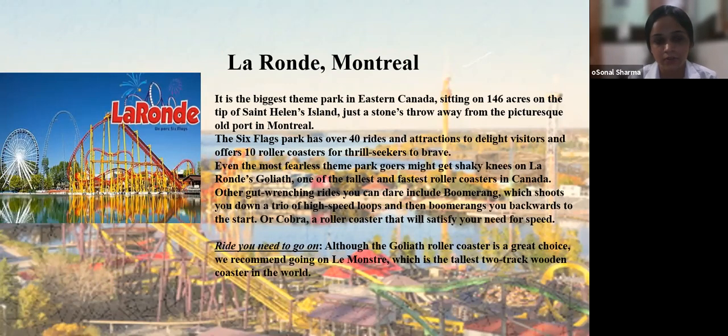Last is La Ronde in Montreal — the biggest theme park in eastern Canada, sitting on 146 acres on the tip of Saint Helen's Island, just a stone's throw from the picturesque Old Port of Montreal. This Six Flags park has over 40 rides and attractions and offers 10 roller coasters for thrill seekers. Even the most fearless theme park goers might get shaky knees on La Ronde's Voila, one of the tallest and fastest roller coasters in Canada. Other gut-wrenching rides include Boomerang and Cobra. The top recommendation is Le Monstre, the tallest two-track wooden coaster in the world.